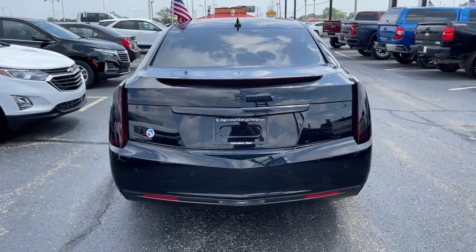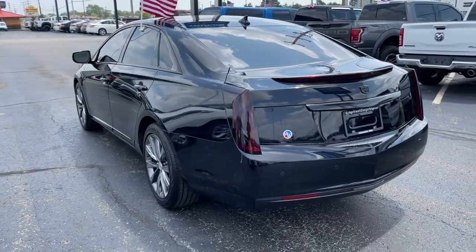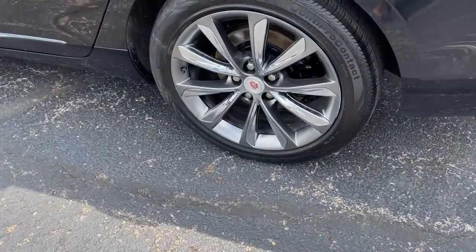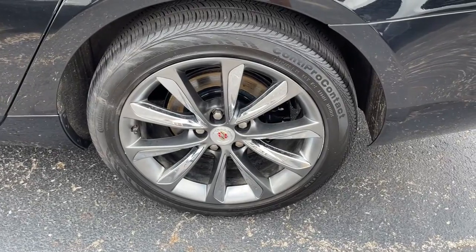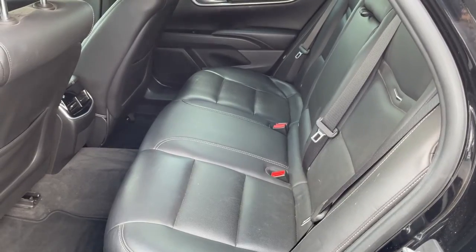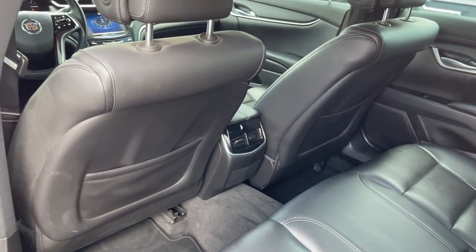These are just some of the great options this vehicle comes with: electronic stability control, trip computer, power windows, bucket seats, four-wheel disc brakes, and power steering. Elegance and confidence go hand-in-hand in the XTS sedan. Take a test drive today.